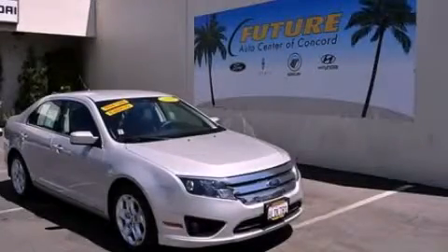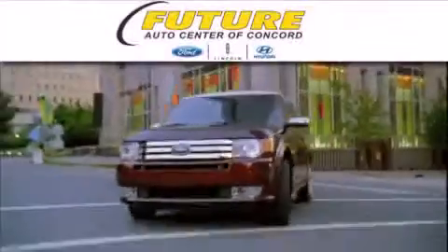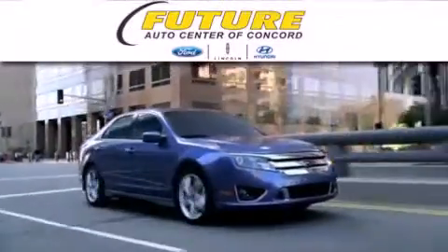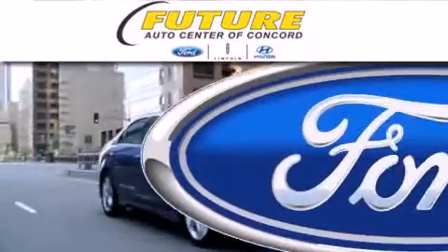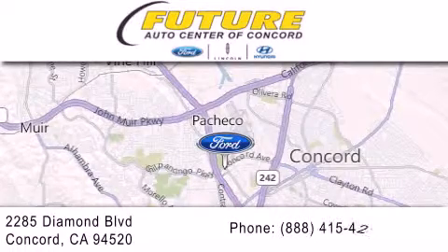Call or visit us right now and arrange your test drive today. Future Ford Lincoln of Concord is dedicated to doing everything possible to ensure that the experience you have selecting your next vehicle is as pleasant as possible. We are located at 2285 Diamond Boulevard in Concord.